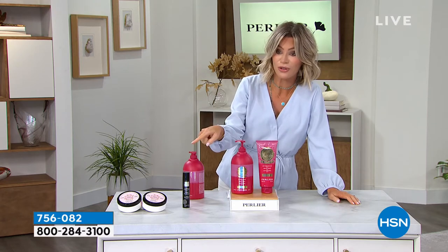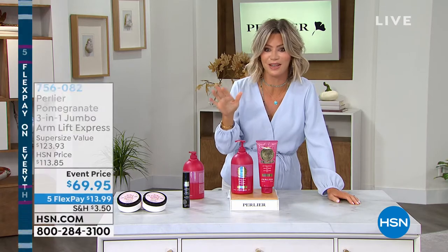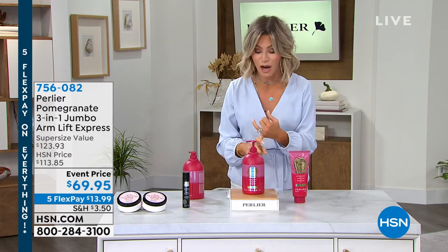Today we're going to share with you the graphics. $69.95 — I had to double check myself — $69.95. $13.99 gets this home. It's not available on auto ship.